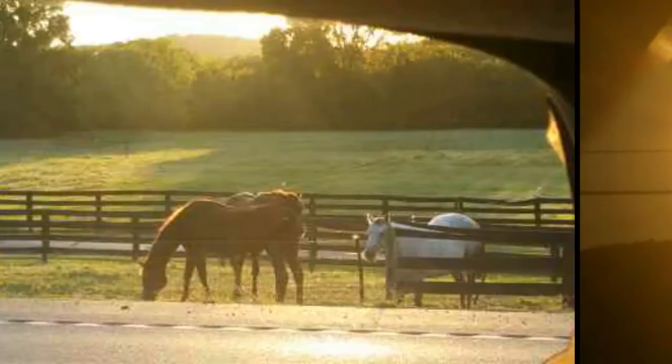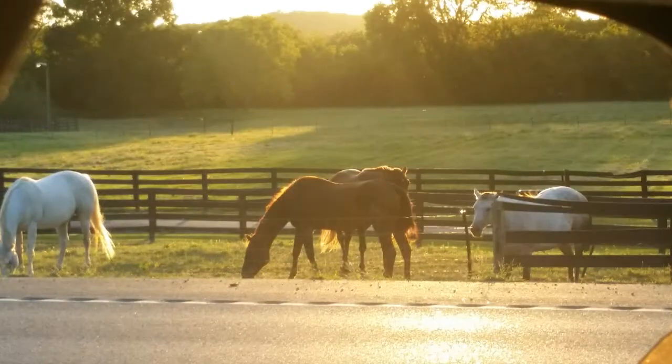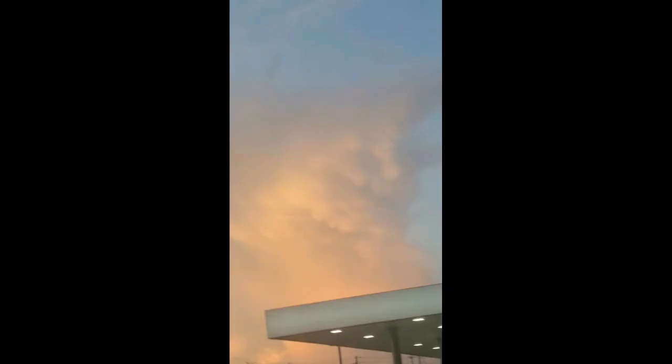Hey, what's up everyone. I just wanted to show that the sun looked yellow yesterday, how it should. This is how the sun should look, and it did yesterday. Then I took some pictures of some horses, so this was the sun and this is the picture of the horses that I got.